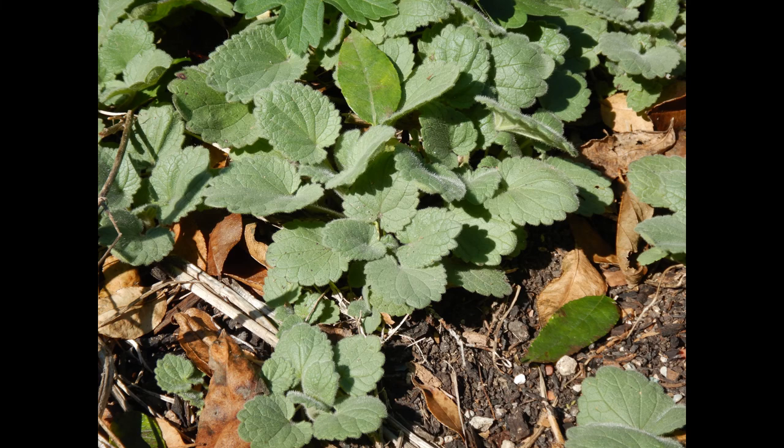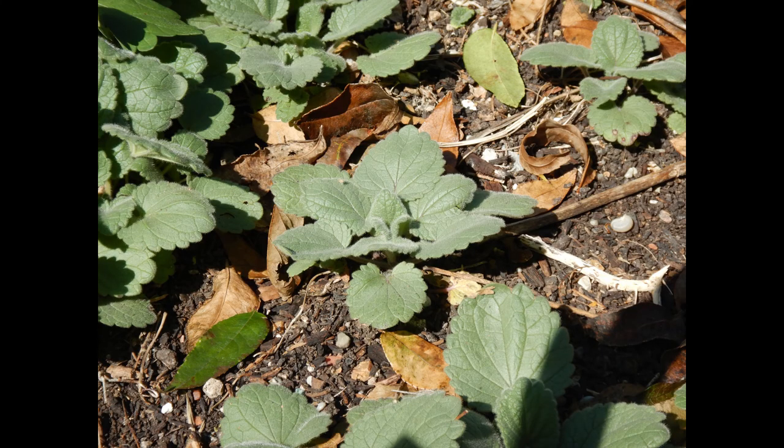It stays low and does not look spriggy or weird in its off season — it makes kind of a nice ground cover even when it's not blooming. These photos were taken in October.